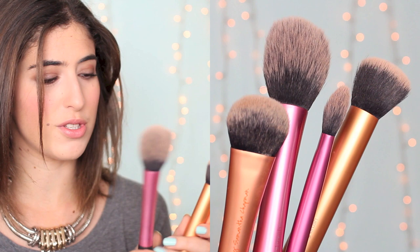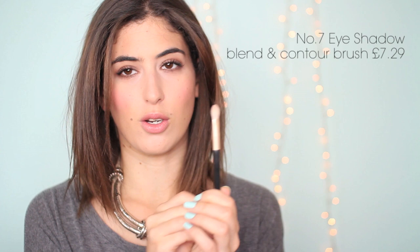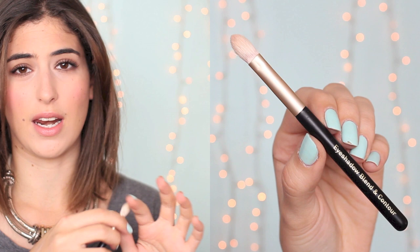For high street brushes, I definitely recommend the Real Techniques brushes — they're made by Samantha Chapman from Pixiwoo. My favourites are the blusher brush for bronzer, the buffing brush for foundation, and the setting brush for concealer. The face brushes are amazing. Something they're missing is good eye brushes — I haven't tried the eye brushes but they don't look like the sort I use. So for an eye brush I recommend the No.7 Eye Shadow Blend and Contour brush — it's pretty much a dupe for the MAC 217, really affordable, soft, washes really well, and comes in a small travel size.